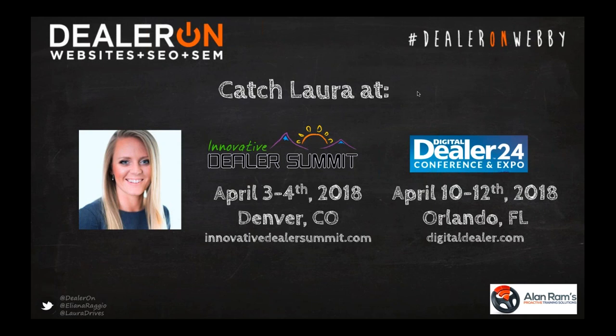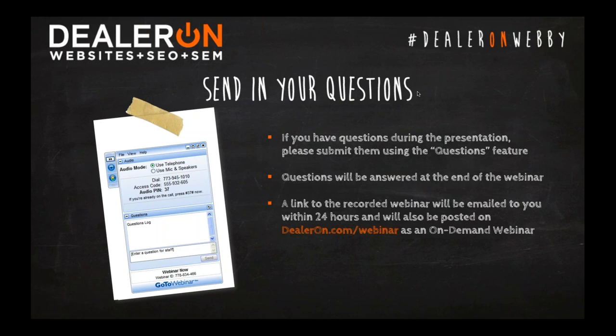During the presentation, if you have any questions, please use the question feature located on the corner of your screen to submit them. At the end of the presentation, we'll answer those questions of general interest. If we're unable to get to your question live, we're going to try to respond by email later today. A link to download a copy of this webinar recording will be emailed to you later today for your reference — feel free to share it with your friends and colleagues.